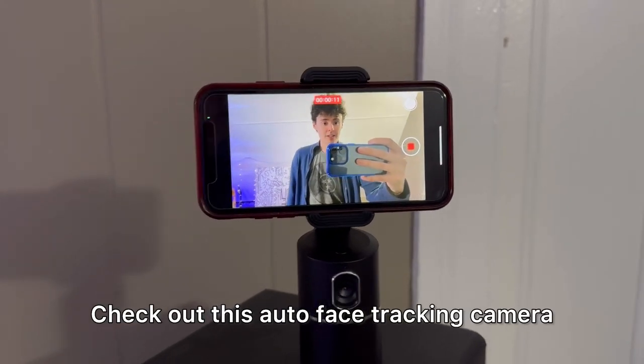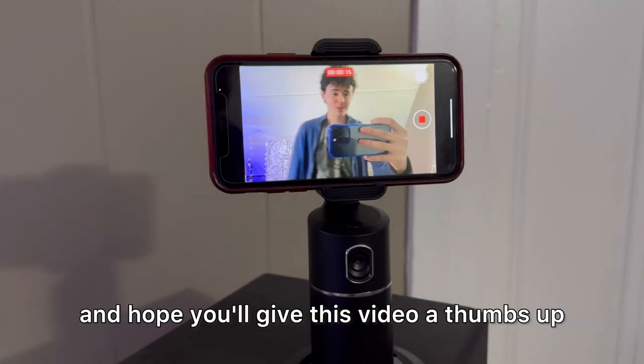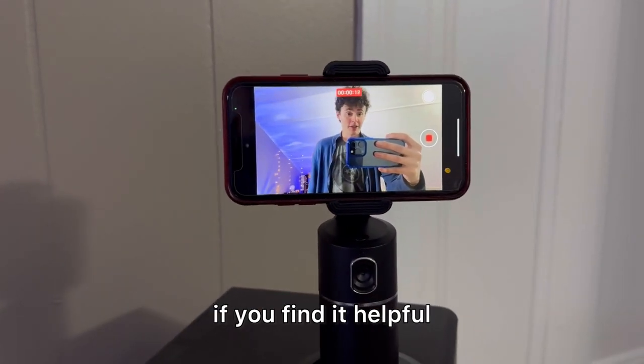Check out this auto face tracking camera. Hey there, it's Kevin and I do honest and unbiased reviews. Hope you'll give this video a thumbs up if you find it helpful.